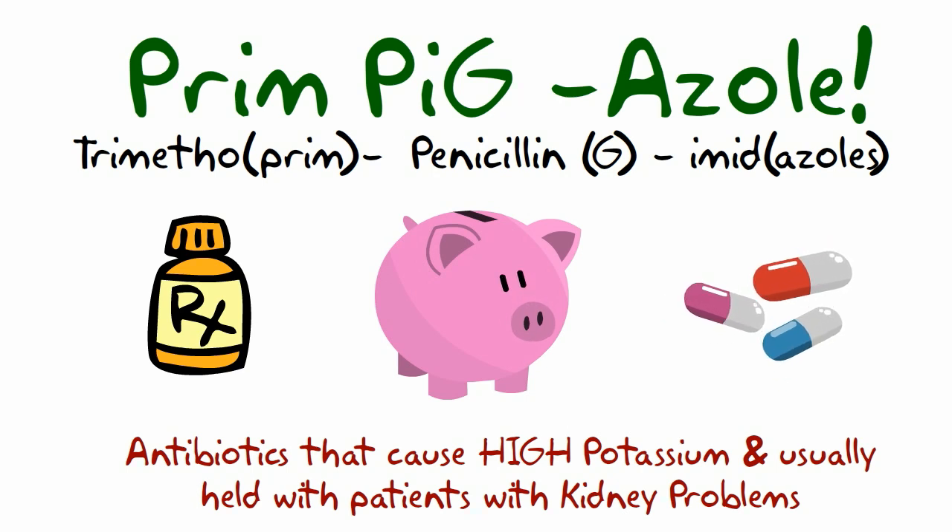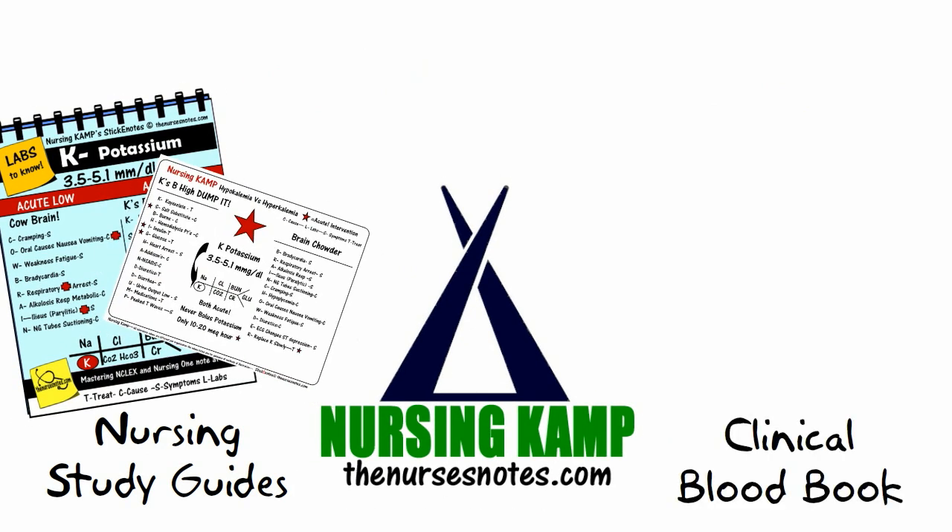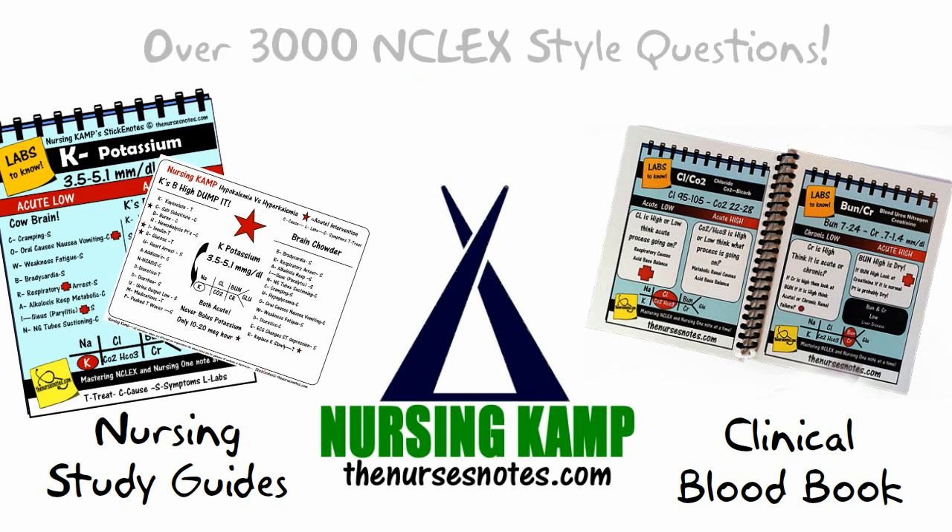Well, that about wraps it up. Thank you for watching. I am Kevin from Nursing Camp and the Nurses Notes. Remember to be that nurse, not that nurse. Nurse on — we'll see you next time.